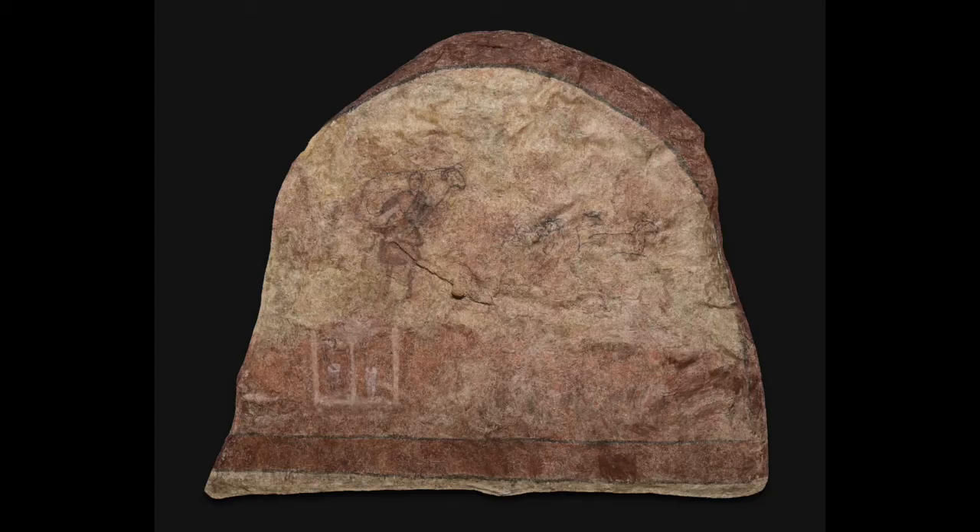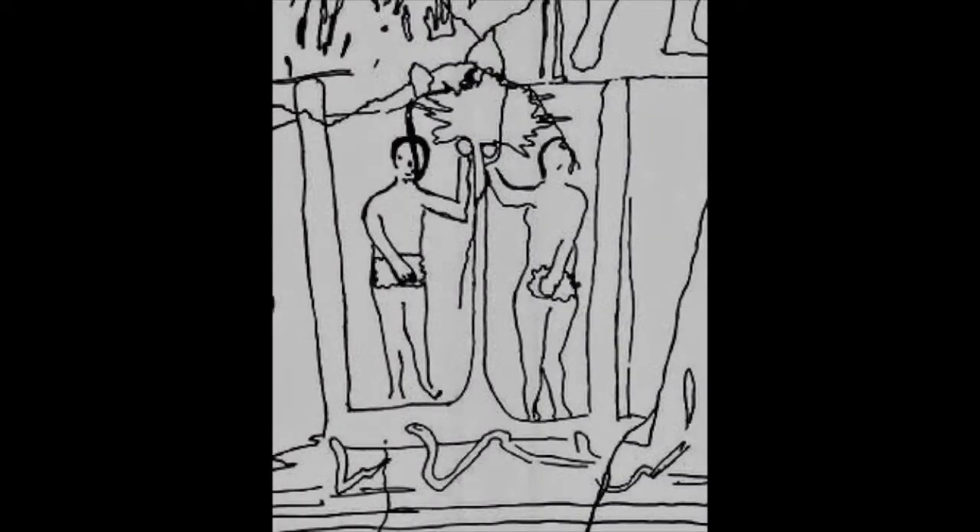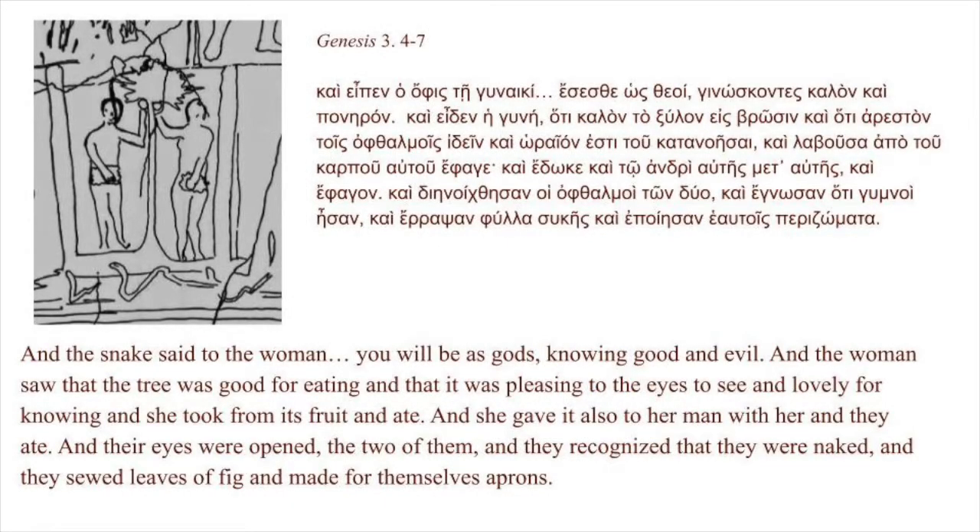Added above the baptismal basin was Adam and Eve from Genesis 3, committing their primordial sin, eating from the tree of the knowledge of good and evil. The painting is not well preserved and was not well painted in the first place, but a drawing shows them clearly identifiable. Adam and Eve pull fruit from a tree, covering their genitalia in shame with aprons of fig leaves, with the serpent below them. 'And the snake said to the woman, You will be as gods, knowing good and evil. And the woman saw that the tree was good for eating... and she took from its fruit and ate, and she gave it also to her man with her, and they ate. And their eyes were opened, the two of them, and they recognized that they were naked, and they sewed leaves of fig and made for themselves aprons.'